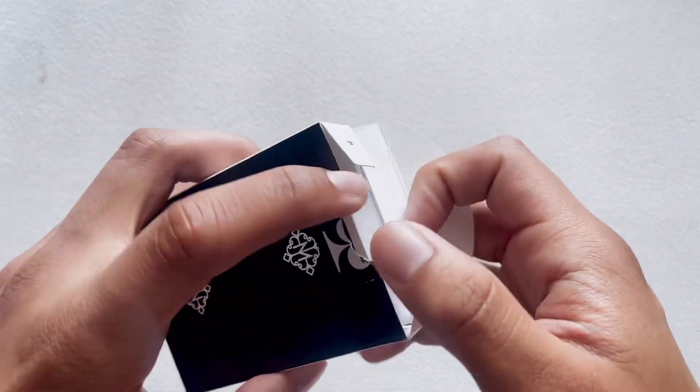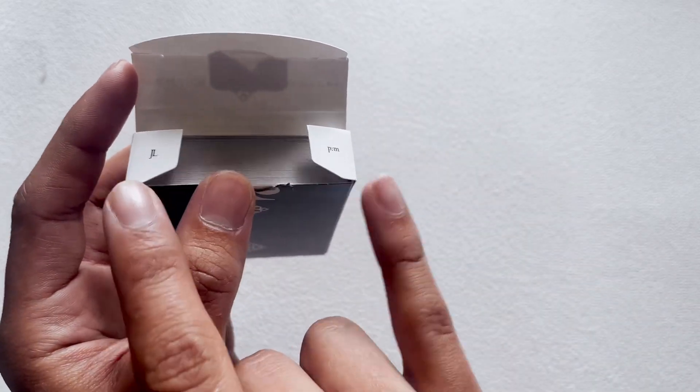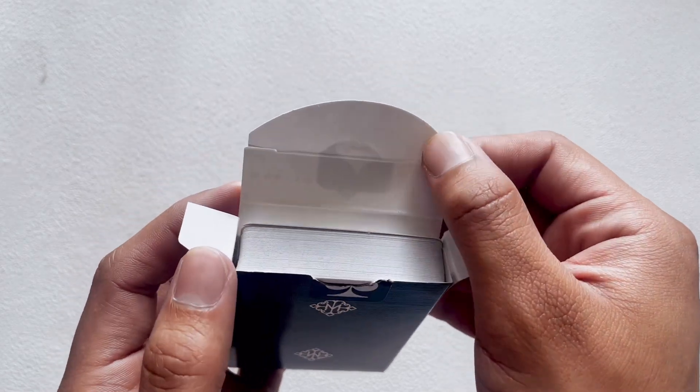Under the tabs we have 'JL' and 'PM,' and I'm not really sure what those stand for — if you know, let me know in the comments, educate me. On the inside it's just white, the standard material of the tuck case. And here we go.